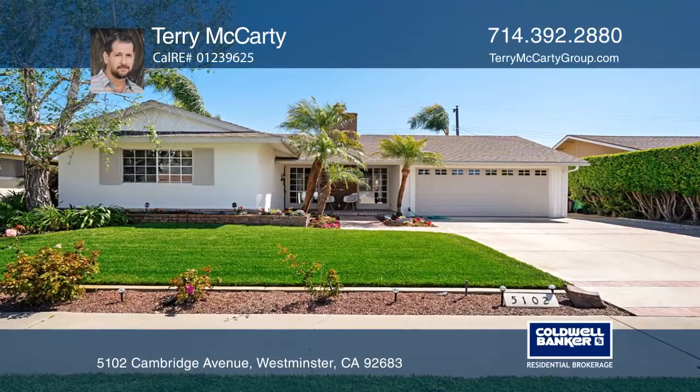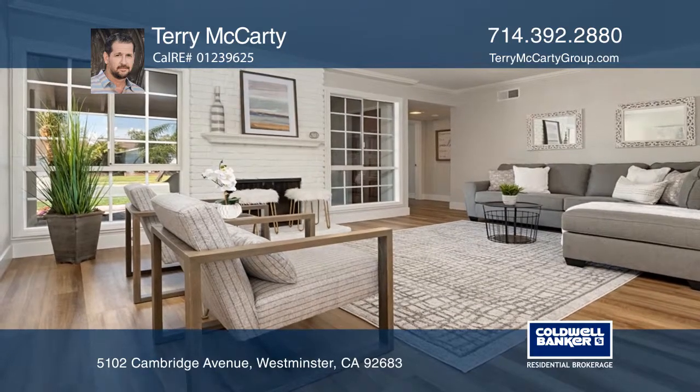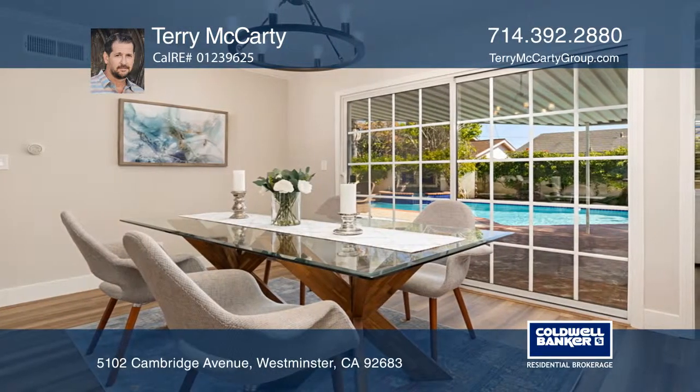This single level home is set in fabulous Westside, Westminster. You'll fall in love with this light and bright open floor plan with three bedrooms, two bathrooms, family room with vaulted ceilings and dual pane windows and sliders.